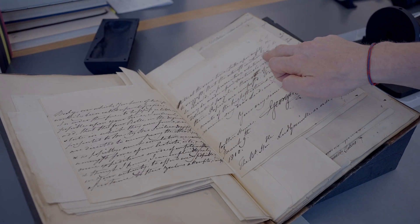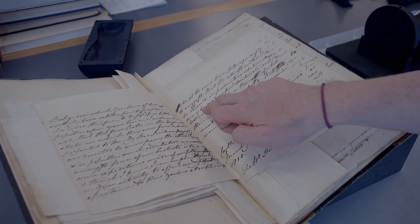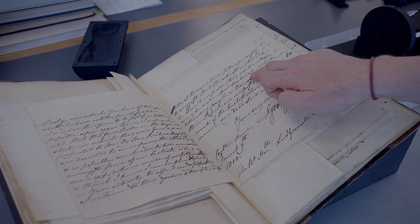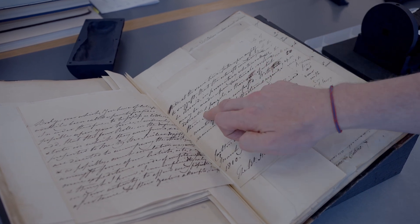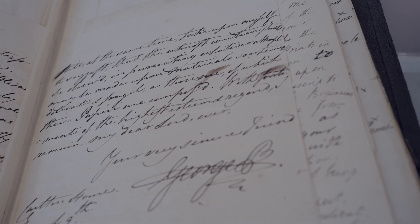Having received the scrolls from Naples, the King was very hopeful that one day they could be read. And it is this hope he puts in the letter in which he donates the entire lot of scrolls to the University of Oxford, to the Bodleian Library: 'The utmost caution is to be observed in persecuting whatever attempts may be made upon materials so delicate and fragile as these.' George, the King of England. And he was right — his hopes were fulfilled.